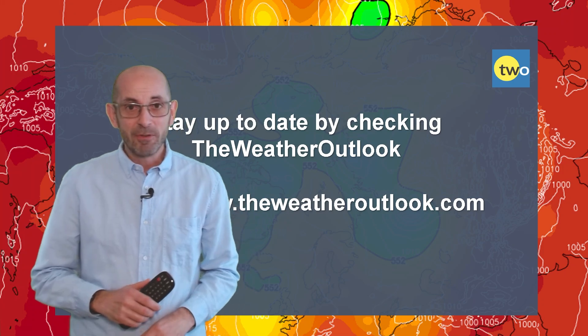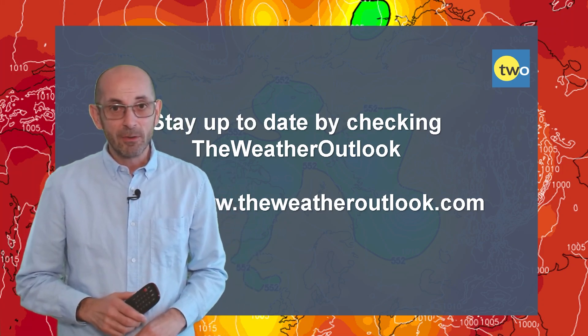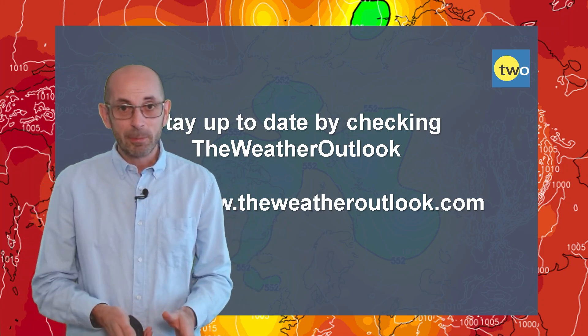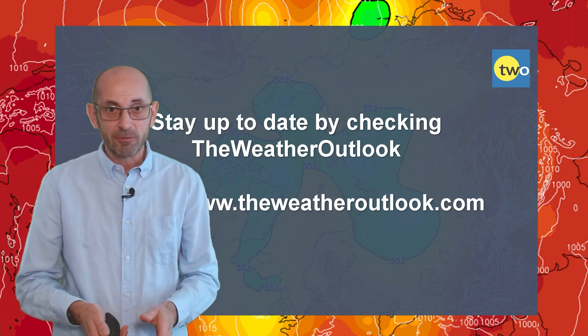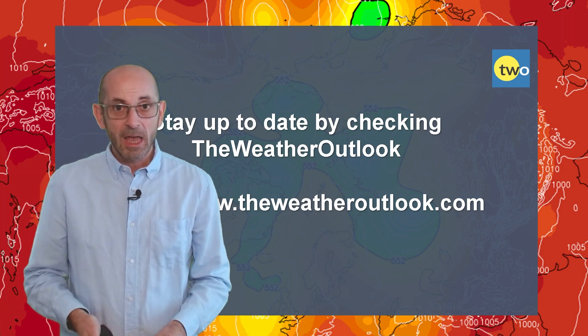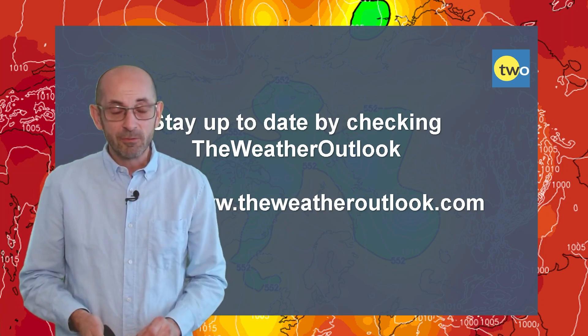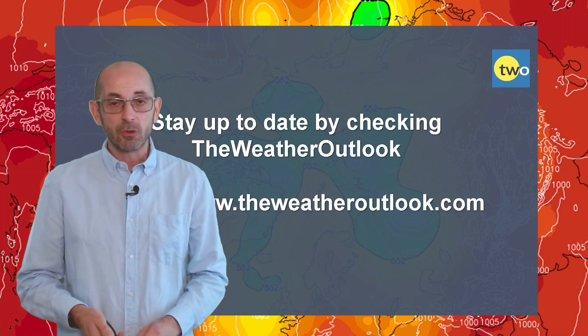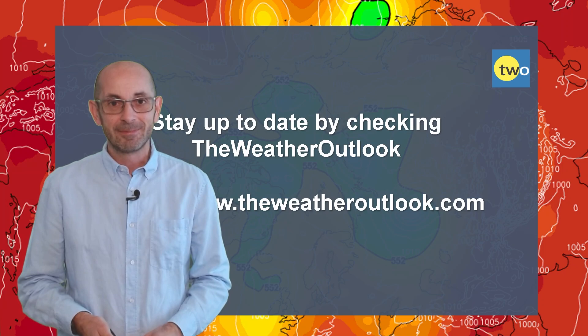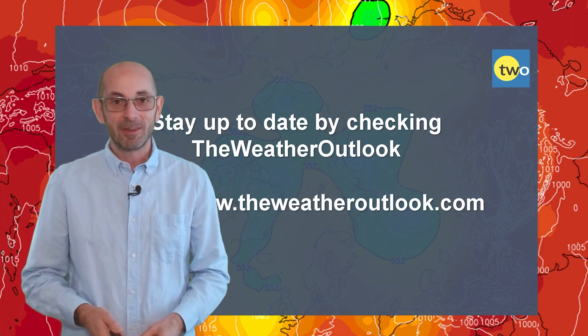Anyway, I hope you've enjoyed this video and found it useful. If you have, then as ever, please consider hitting the like button and subscribing to the channel if you haven't done so already. And remember to keep up to date with the day-to-day weather developments by checking out the weatheroutlook.com website. Thanks very much — bye.